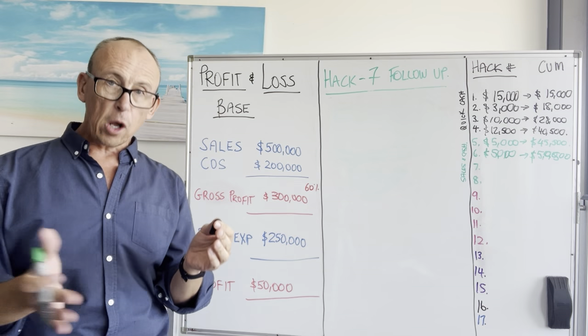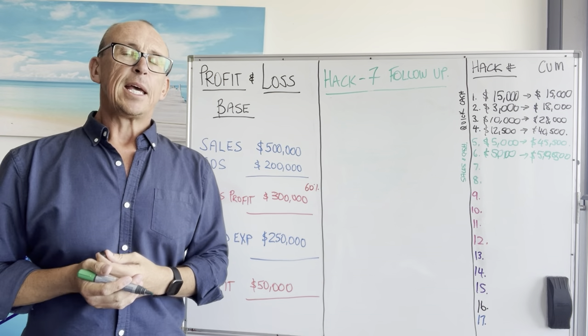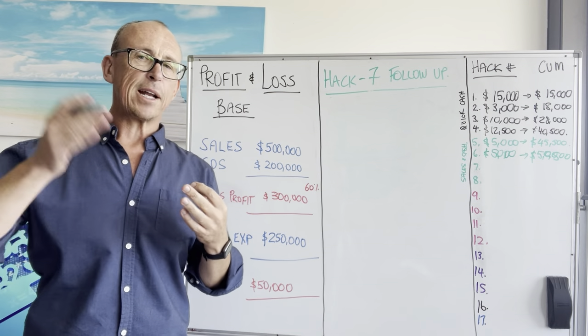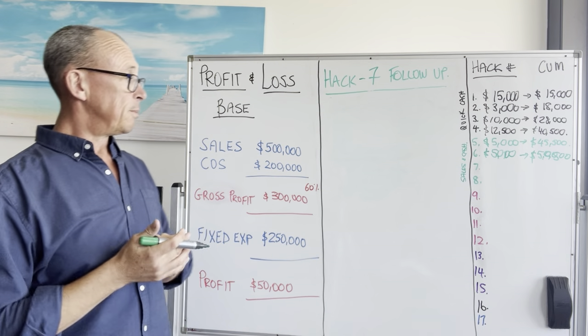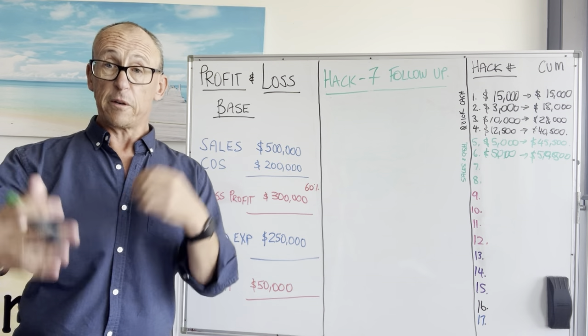Sometimes you've got to follow up and follow up and follow up again until someone's ready to buy from you. Now imagine if you worked on putting in a proper follow-up system so that everyone had contact with you at least every three months with something that was informational and valuable to them. Do you think that we could increase sales by 5% just by following up?